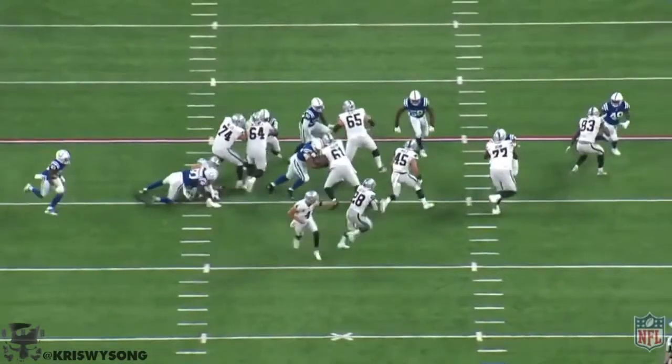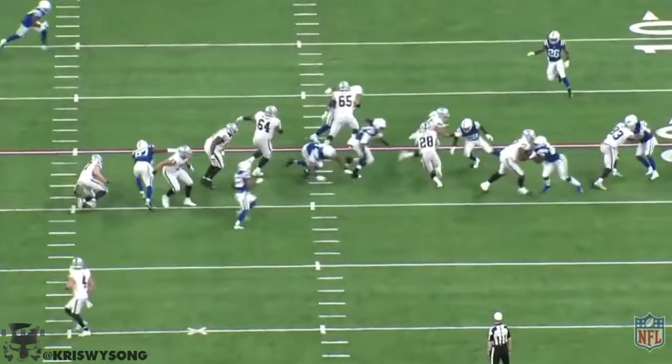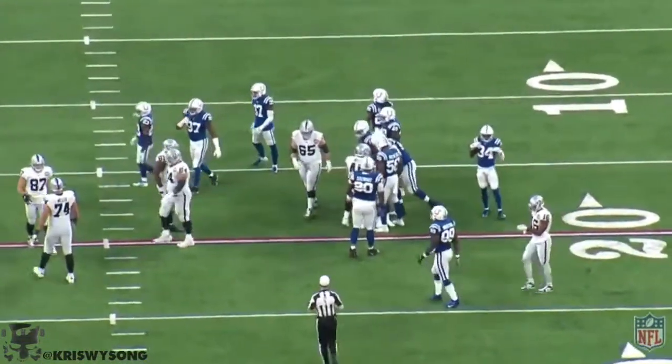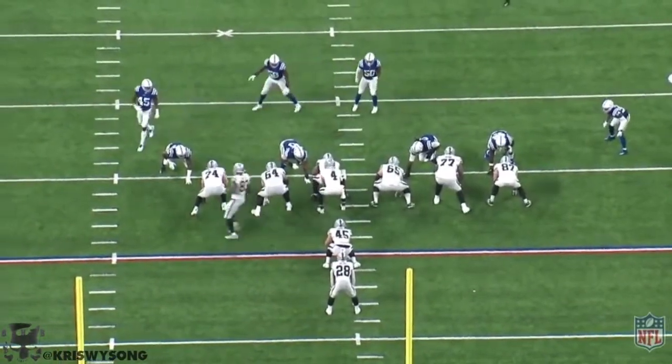Another great rep here from Engle. He's going to take on the linebacker and create the space for Jacobs to operate. I'm so glad they kept him over Keith Smith. In retrospect, him and Jacobs are a couple of really nice rookies there for John Gruden to work with.